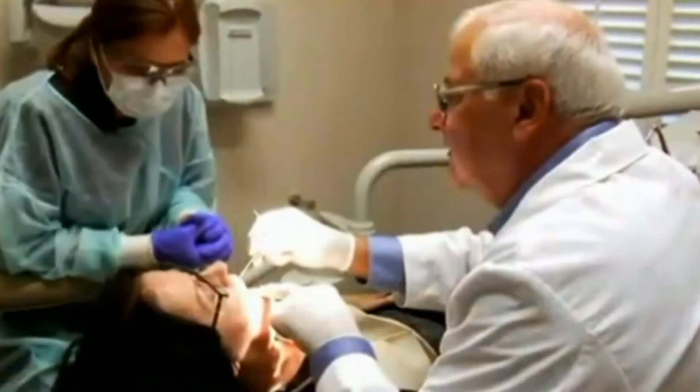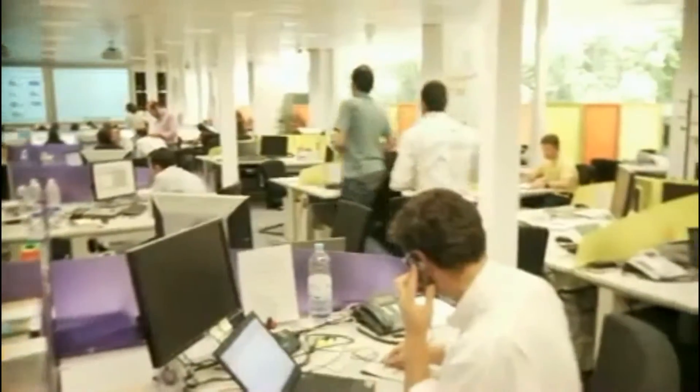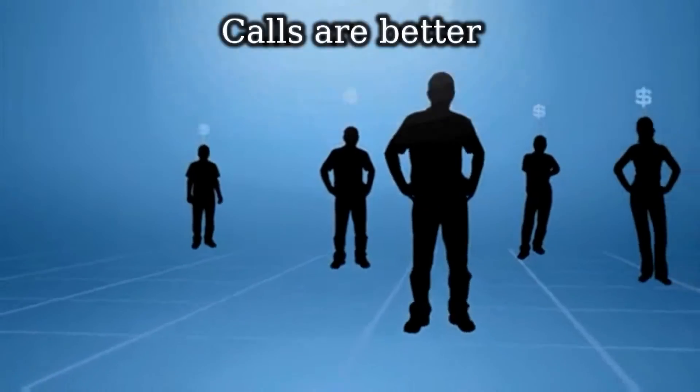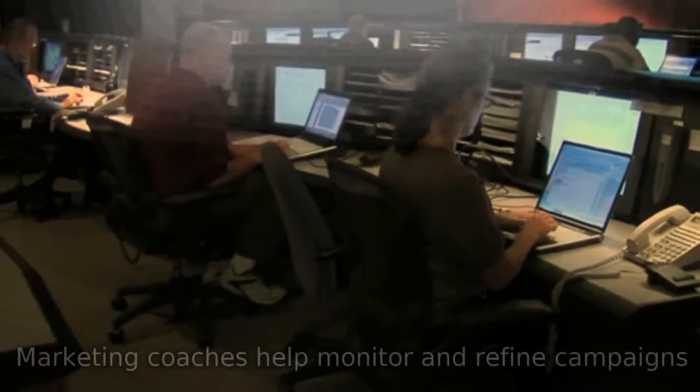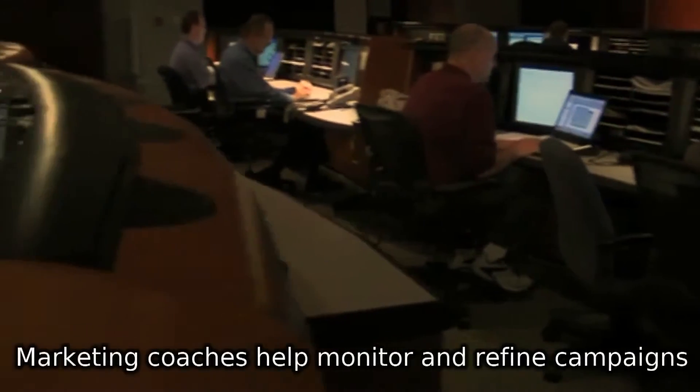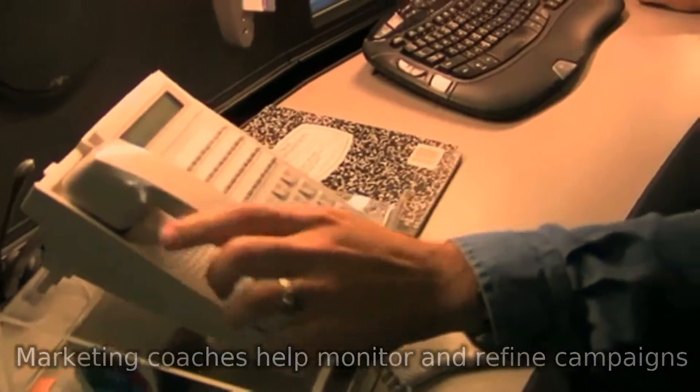The benefits of using Web Marketing for Dentists don't stop there. Whereas many other companies promise online clicks and even calls, Web Marketing for Dentists knows what really matters is new revenue to your business. Clicks are great, calls are better, but new patient production is best. That's why Web Marketing for Dentists coaches help to monitor and refine your ad campaign to increase the number of qualified new patients calling for the procedures you like best.